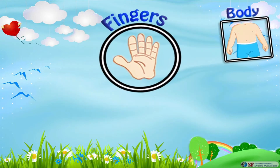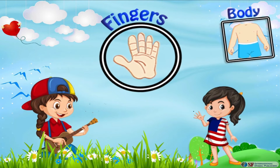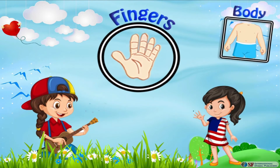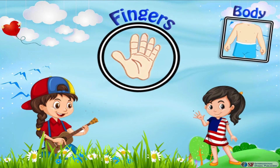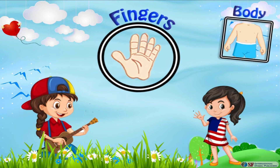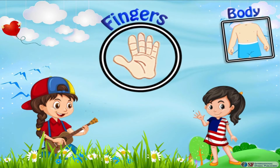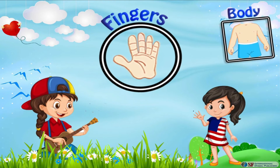We have five fingers in each hand. Our fingers help us to grip different things such as food, toys, books, and even mum's hand while crossing the road. We can even use them to point out something interesting so others can also look at it. One of the most amazing things is that we can also use them for counting.